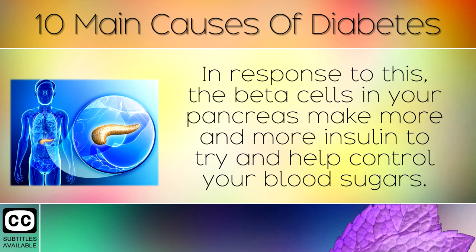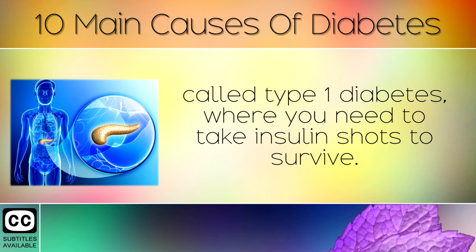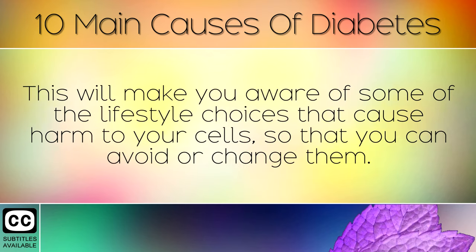In response to this, the beta cells in your pancreas make more and more insulin to try and help control your blood sugars. Eventually the pancreas can become burnt out, leading to a dangerous condition called type 1 diabetes, where you need to take insulin shots to survive. With this in mind, today I'm going to share with you the top 12 causes of insulin resistance and diabetes. This will make you aware of some of the lifestyle choices that cause harm to your cells, so that you can avoid or change them.